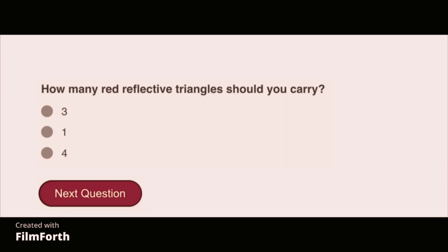How many red reflective triangles should you carry? Three.